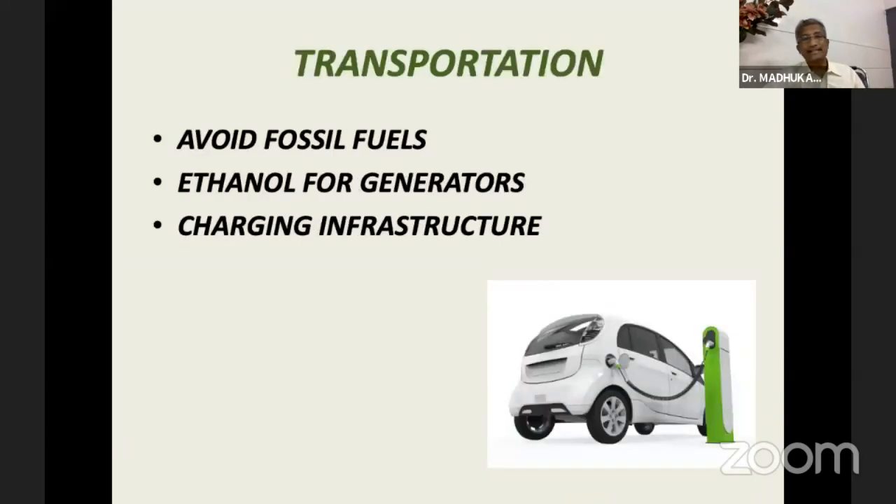Transportation is another big sector. As you all know, the cost of fuel has increased, and it makes good sense for us to invest in electric mobility — two wheelers, four wheelers. We can use ethanol, which is a biodiesel, for our generators and avoid fossil fuels. We should try to encourage electric vehicles, and the government and companies will come up with charging infrastructure slowly.